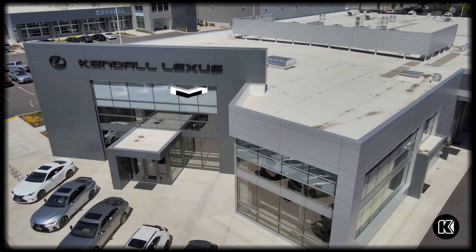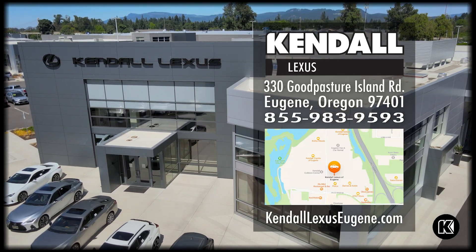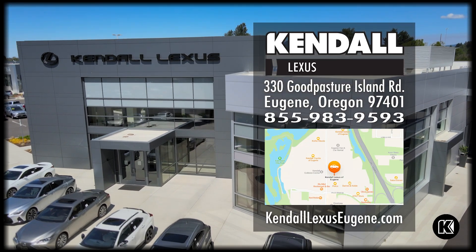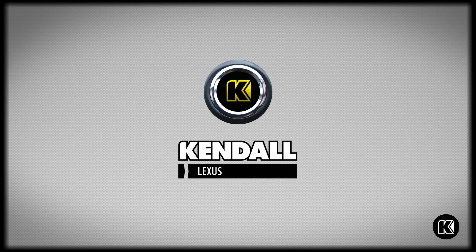To learn more, feel free to subscribe to this channel, or you can come down to our showroom floor on Good Pasture Island Road and ask for me, Bailey. Or check out our website at KendallLexusEugene.com — Kendall, let's start something great.